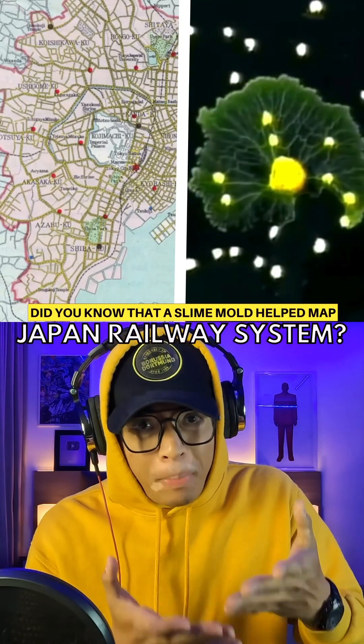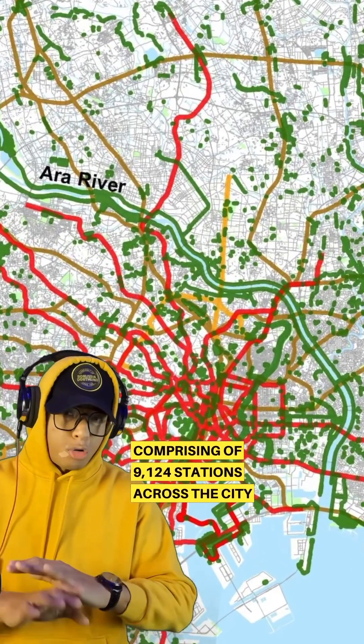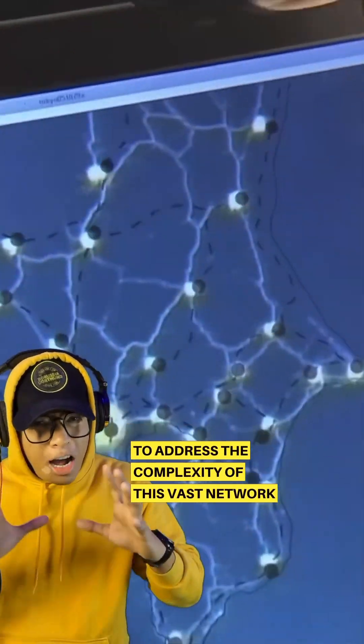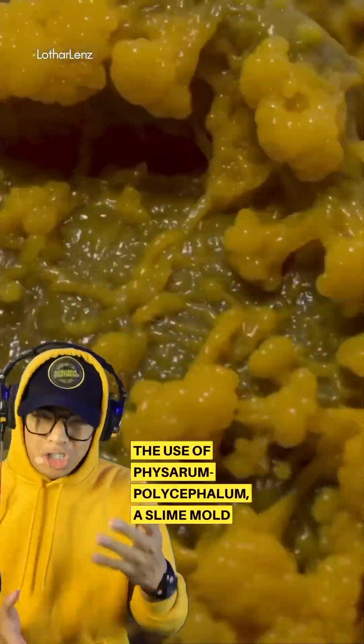Did you know that a slime mold helped map Japan's railway system? Japan's highly efficient railway system, comprising 9,124 stations across the city, showcases a remarkable feat of engineering. To address the complexity of this vast network, the Japanese turned to an unconventional solution: the use of Physarum polycephalum, a slime mold.